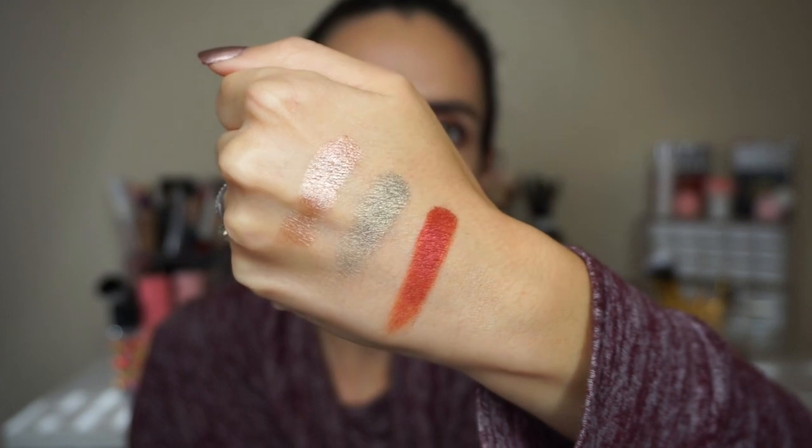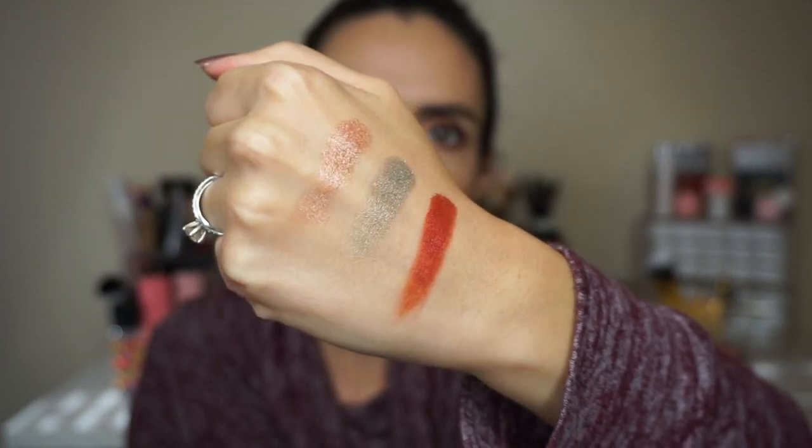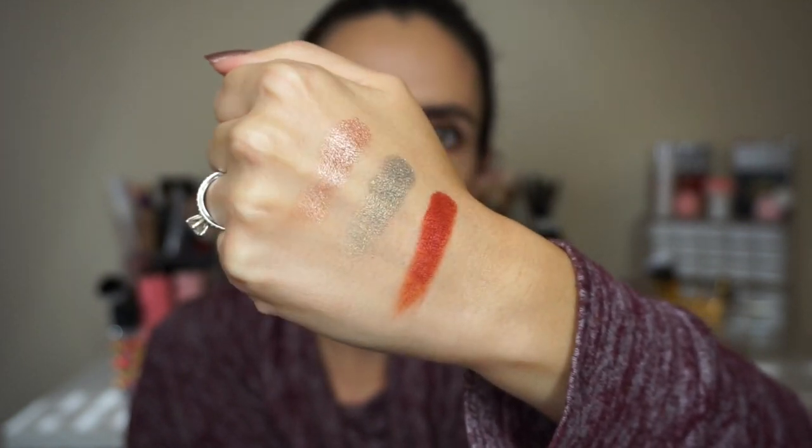This is the Semi Precious palette. It has eight shadows — they're all shimmers and they look super pretty. Let's dip into a couple of them and see. I don't know about these all-shimmer palettes, guys — it's been a trend and I just don't know. Oh that red... wow. Okay, I might be eating my words. These look super gorgeous.